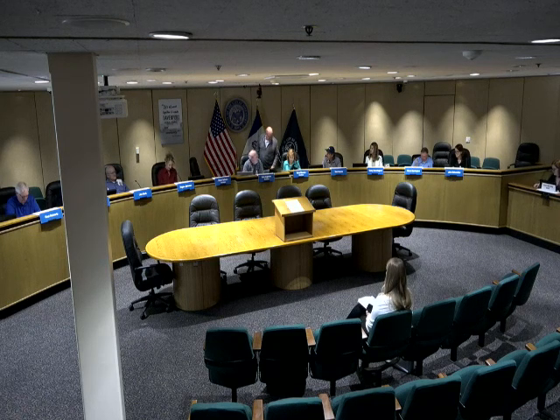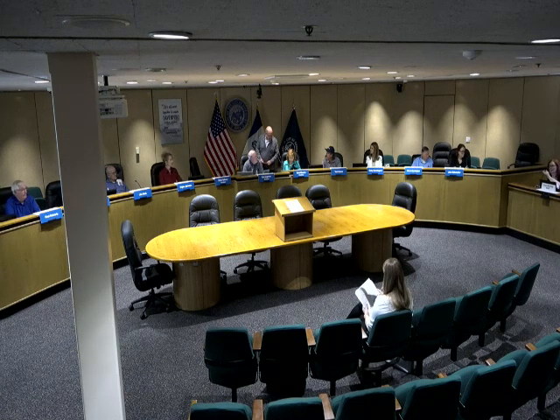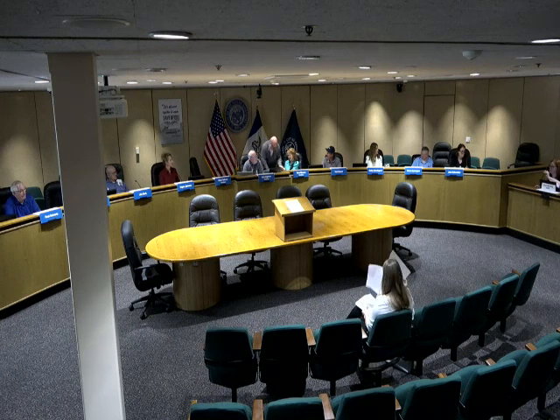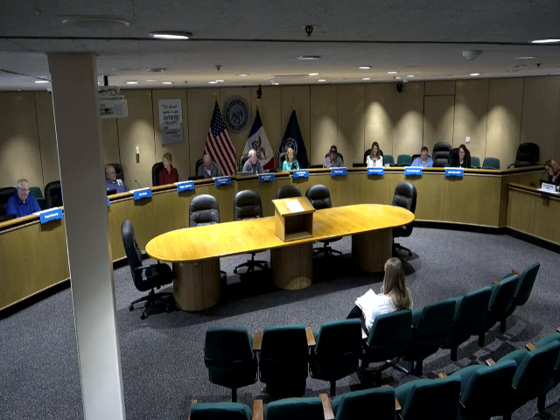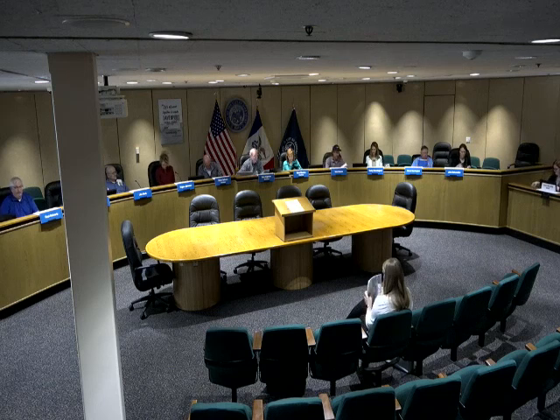Moving on to future business, Laura indicated there will likely be a subdivision plat for the next meeting. There were no further communications or other business. A motion to adjourn was made, seconded, and all voted in favor. The meeting was officially adjourned. Thank you for your attendance.